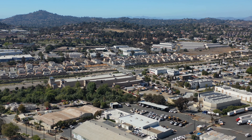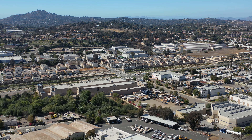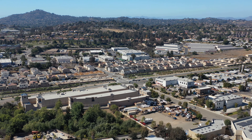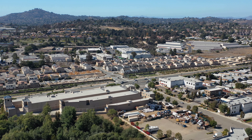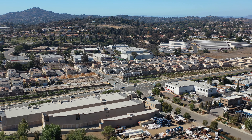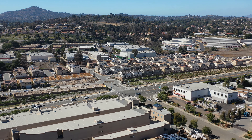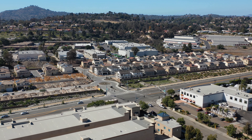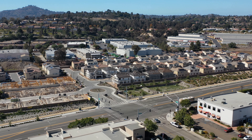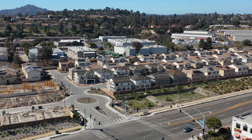Hello everyone. This is a construction site status update. Today is May 23rd, 2021, a Sunday, and I'm recording this around 4:30 p.m. This is the status update of the residential housing project by KB Homes at the corner of Sweetwater Springs Boulevard and Hamasho Boulevard.